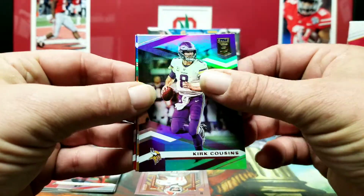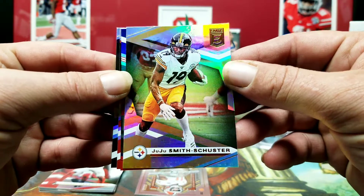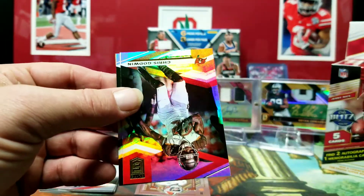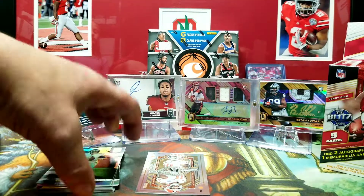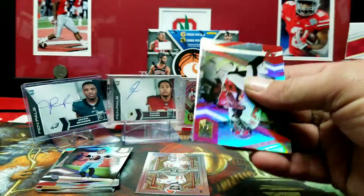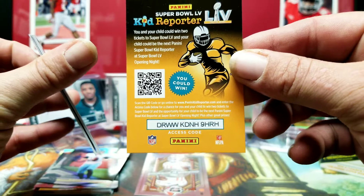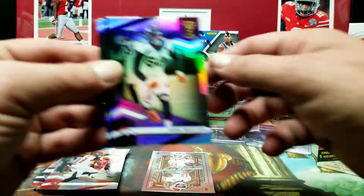Kurt Cousins. JuJu — there's another Steeler, man, he's going to be the heart and soul of the team as soon as they ever get playing again. Brian Lewerke, 93 out of 98, with the red foil. Chris Godwin and Ryan Tannehill on the back. We got another Kid Reporter card. We got Mike Evans, Von Miller.